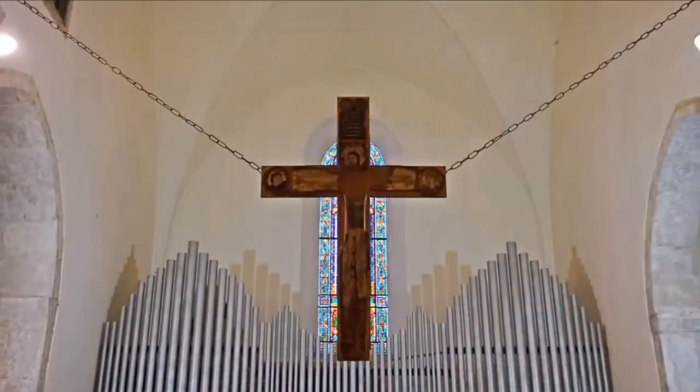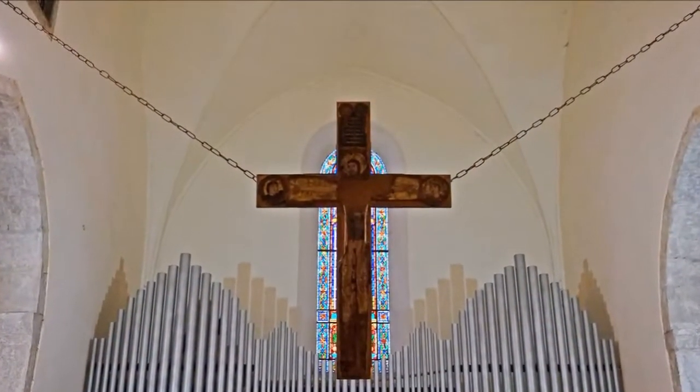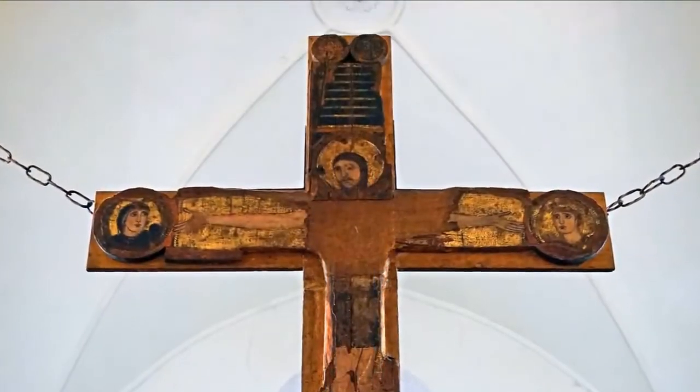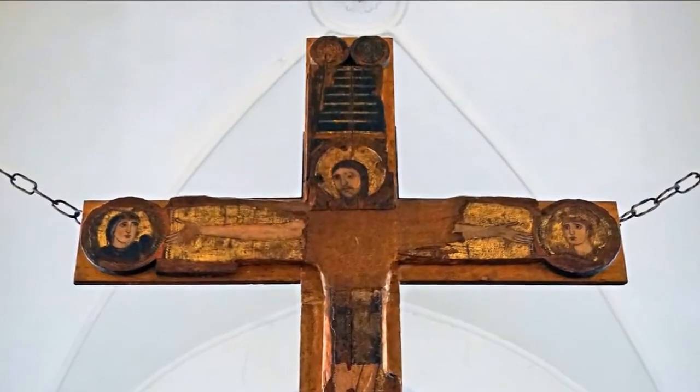At the rear of the central nave, a cross is raised in the Byzantine style, depicting Christ painted on wood and dating from the first half of the 12th century.